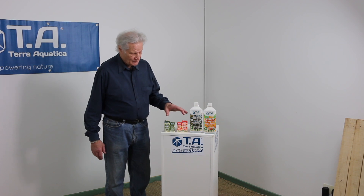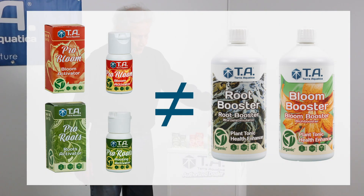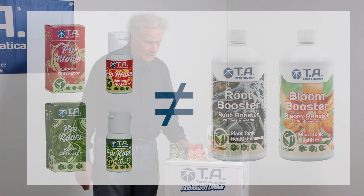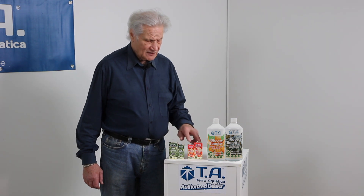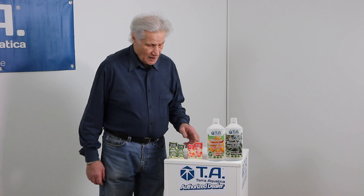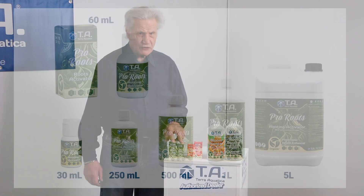Bonjour. People often ask the question: what is the difference between the little concentrated boosters and the big bottles? The answer is simple. It's two different approaches to achieve the same purpose, which is to increase the root mass, increase the flower and fruiting mass. The little concentrated ones are essential oils.